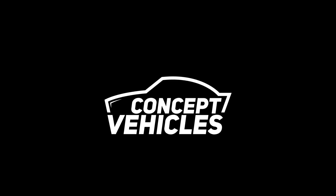If you want to know more details about this vehicle, please go to the designer's profile linked in the description below. If you like this video, please give a thumbs up and subscribe to our channel to watch more concept vehicles in the future.